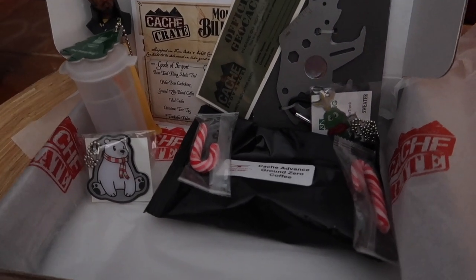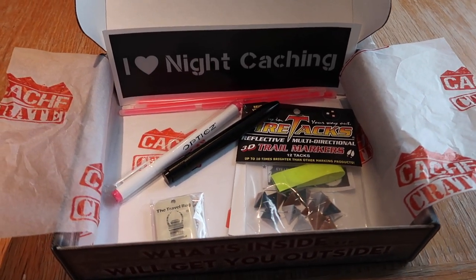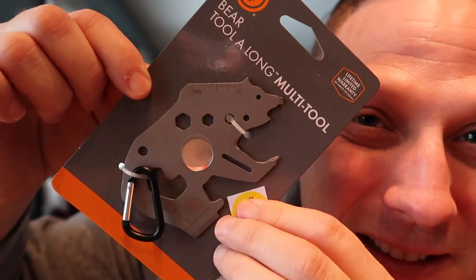If you don't know what the cash crate is, it is a monthly subscription box. Lisa from Cash Advance from Spokane, Washington. She packs up geocaching stuff, stuff that geocachers love, and it gets sent to my home. Every month I open it for you, and it always inspires me to go out and do something out there in the world of geocaching. Without further ado, let's open it. Let's see what's inside.